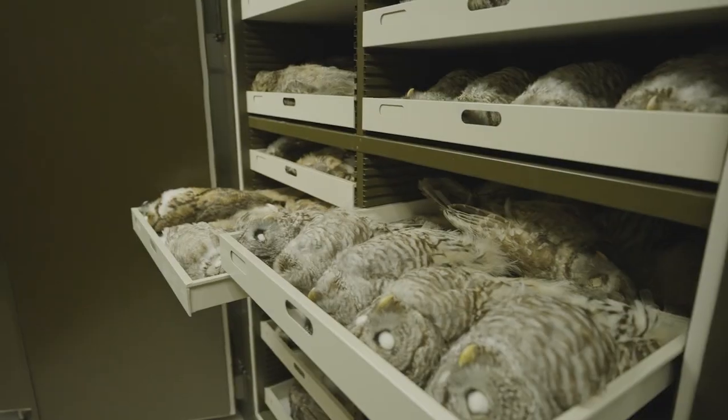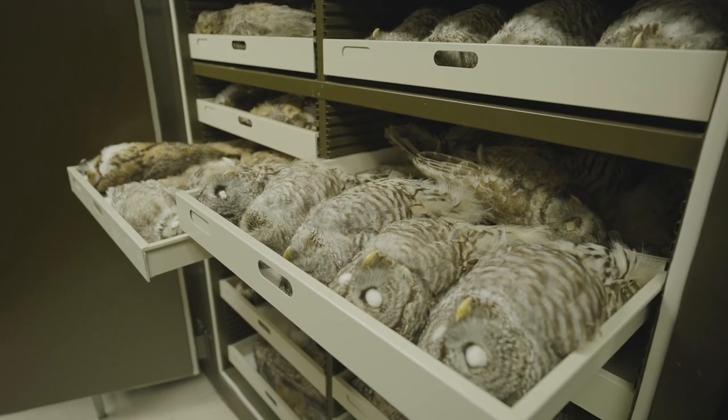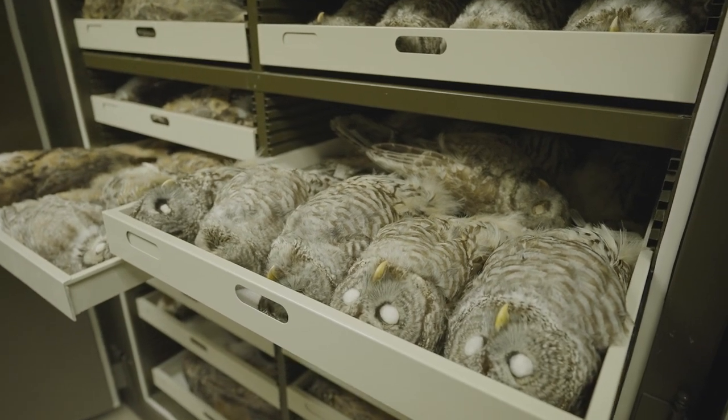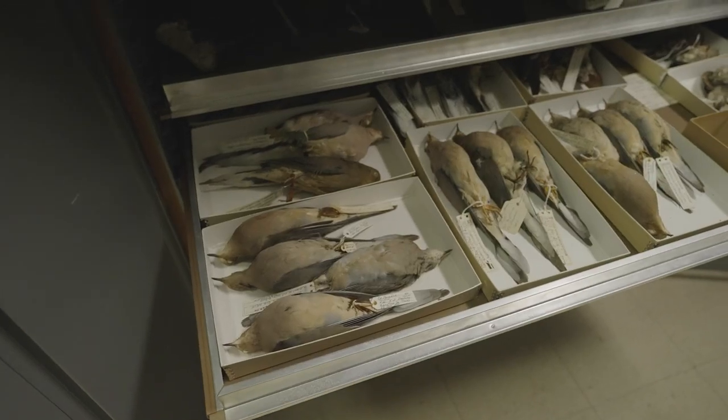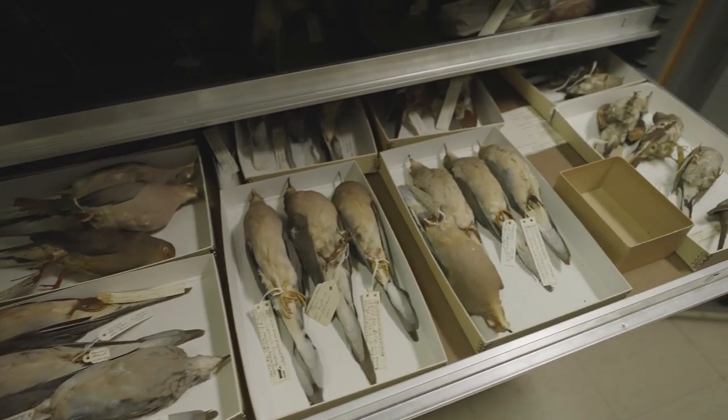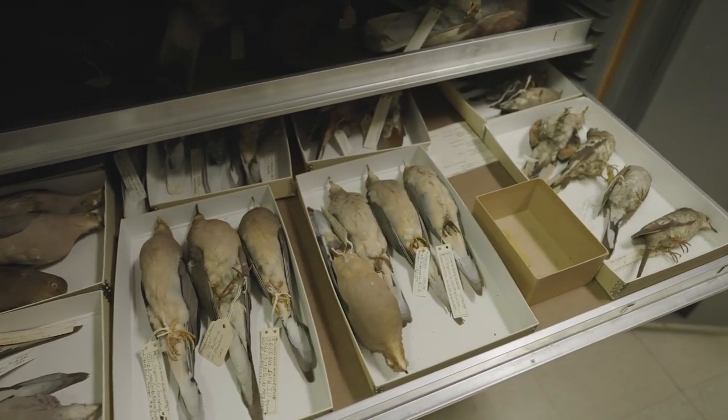I heard you say the word specimen — that might be a new word for some of us. What's a specimen? In zoology, specimens are any different individual animal objects. A skeleton of an animal would be called a specimen, or the skin of a squirrel would also be called a specimen. Every specimen gets a number and we keep track of every individual one. Specimens are the research objects that we study in our museum collection.